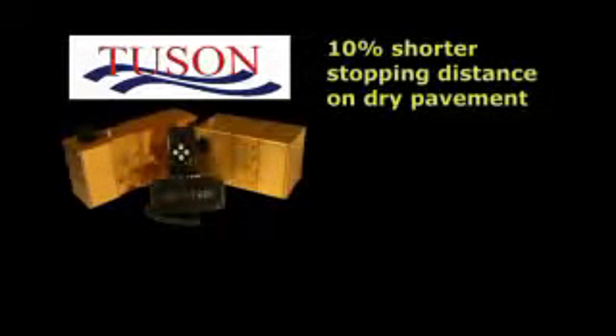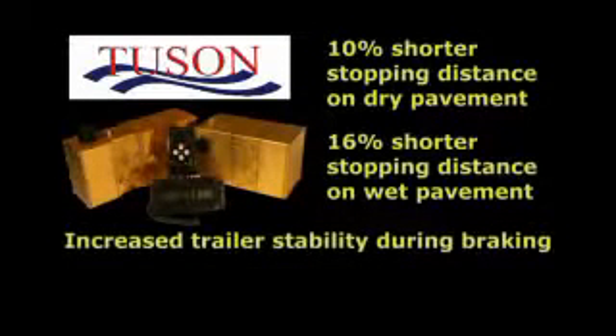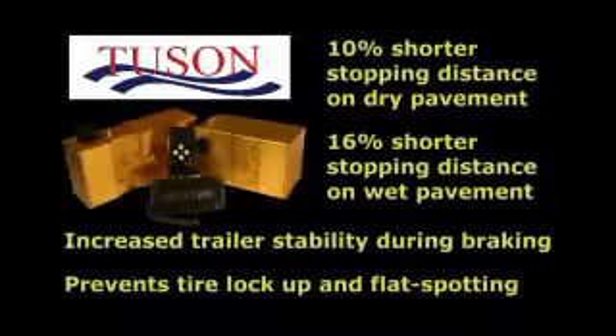These improvements include a 10% reduction in emergency stopping distance on dry pavement, a 16% reduction in emergency stopping distance on wet pavement, increased trailer stability during braking, and prevention of tire lock-up and tire flat-spotting.